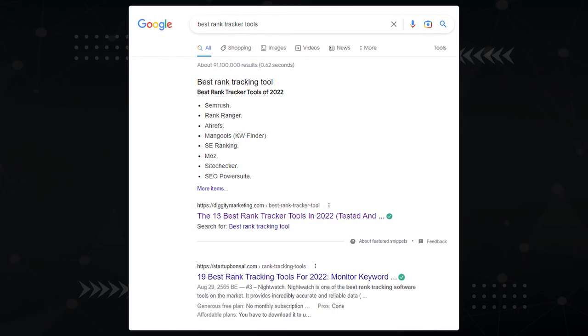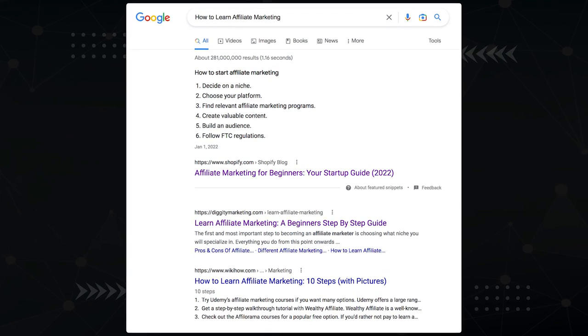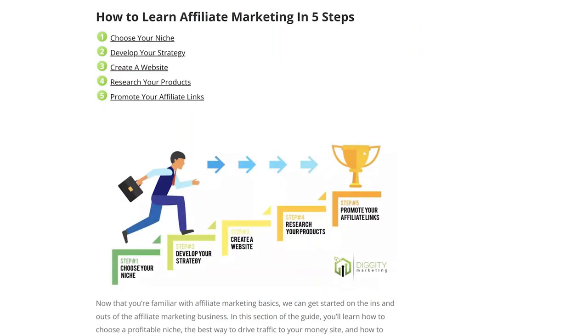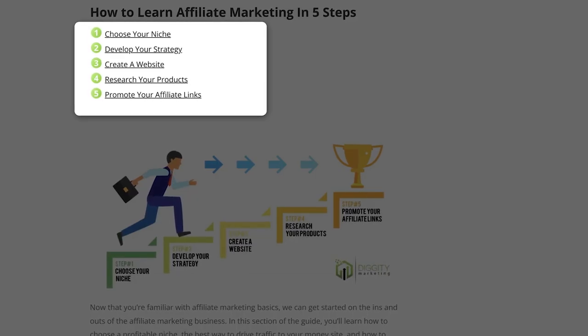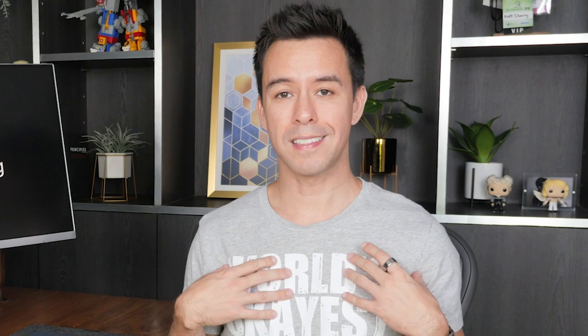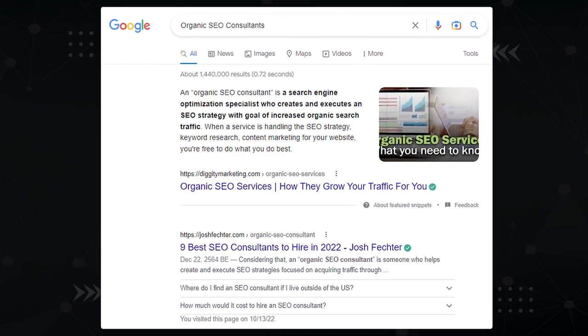It's been about three days since I made those adjustments and submitted the URLs to Google Search Console. Here are the results. Best rank tracker tools? Nailed it — optimizing the H2 right above the list did the trick. But how to learn affiliate marketing I struggled with. Shopify still has it locked down. I made an additional optimization with a mini table of contents underneath the heading, but I still couldn't win it. Sometimes you can't win them all, especially against a DR95 behemoth like Shopify. As for organic SEO consultants — gotcha! My NLP-friendly answer slid right into the featured snippet.